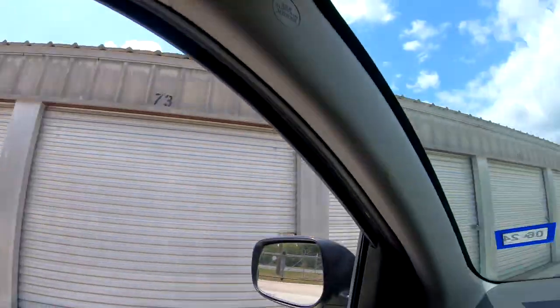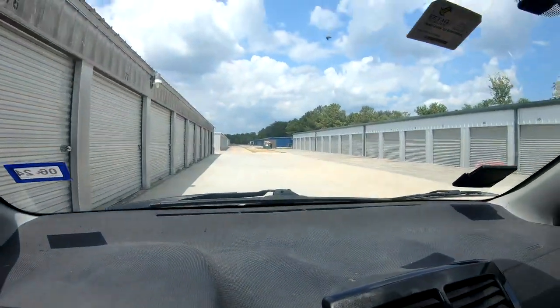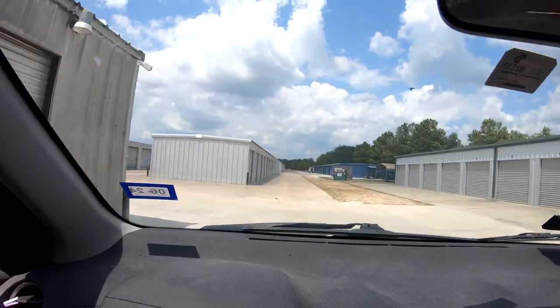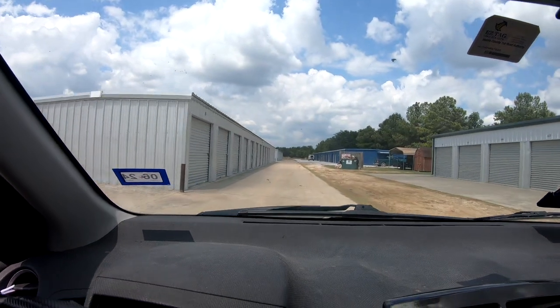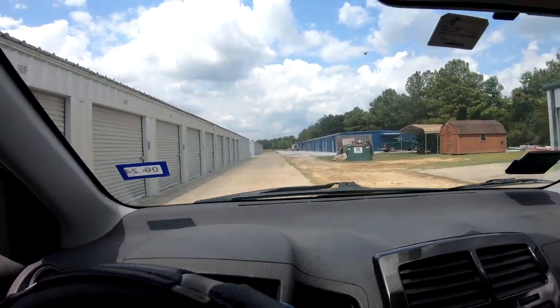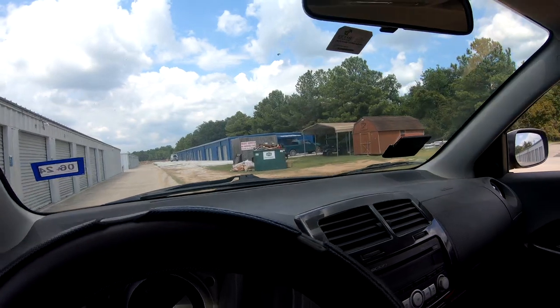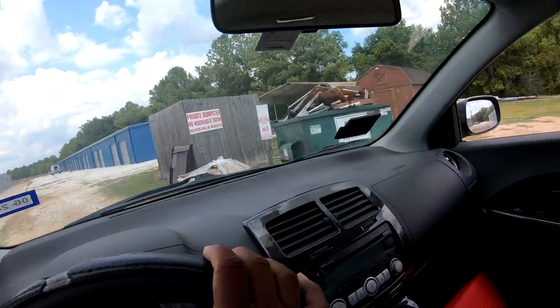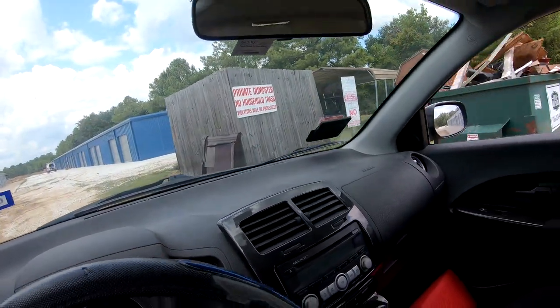Hey y'all, welcome to Diving with Purpose. I am Cynthia and we are going to my storage dumpster to see what's in there, because the other day it was empty but today it has stuff. We're gonna go check it out — it may be some clean-out stuff. I don't know what all is there. Looks like some wood frames — I can use that. Some of this stuff, oh, is it dumpster stuff? That would be nice.